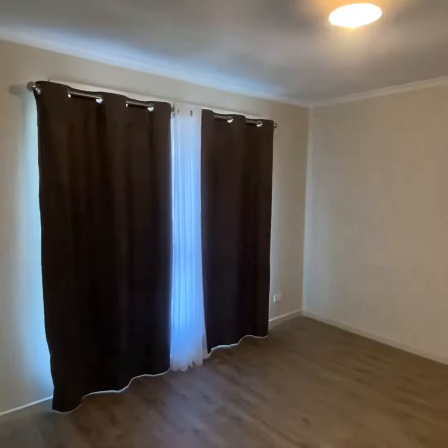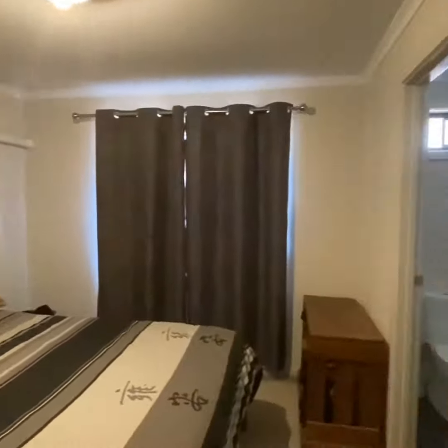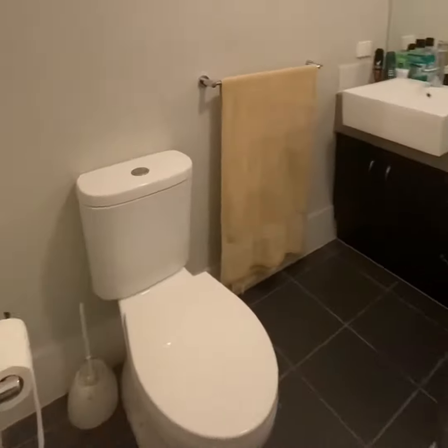If you're looking to move into easy living, this property is just for you. With two living areas, three bedrooms and two bathrooms, there are floating floors throughout and both an ensuite and walk-in robe in the master bedroom.